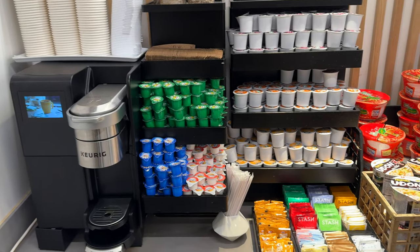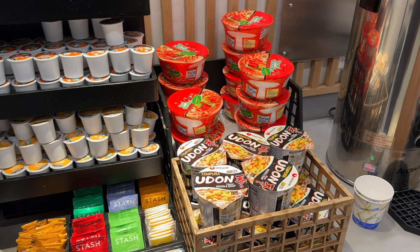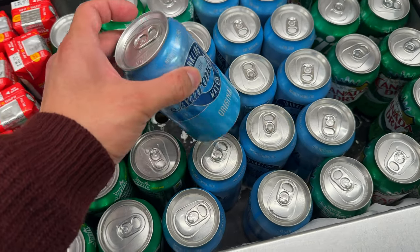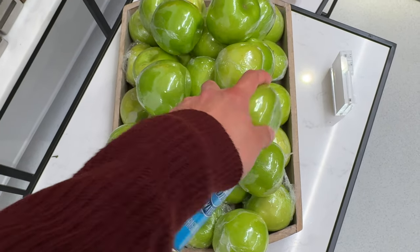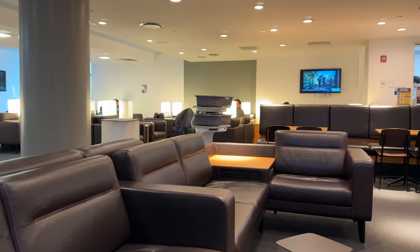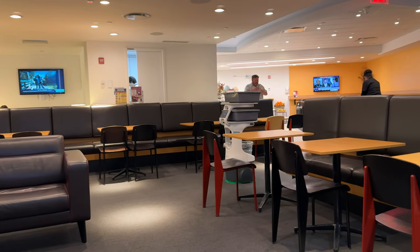The food in Priority Pass lounges tends to be very subpar — it's very hit and miss. The domestic ones tend to be not so great, whereas the international ones tend to be a little bit better. One positive thing about these Priority Pass lounges is that there are a lot of grab-and-go items. When you head to a new destination or hotel, you might not have packaged water, snacks, fruits, and things like that, so these lounges offer plenty of that for you to stuff in your bag to go.